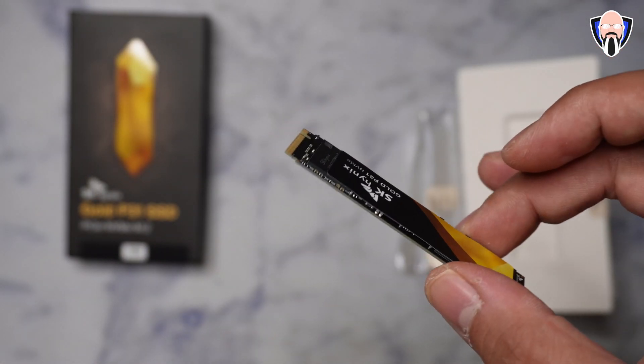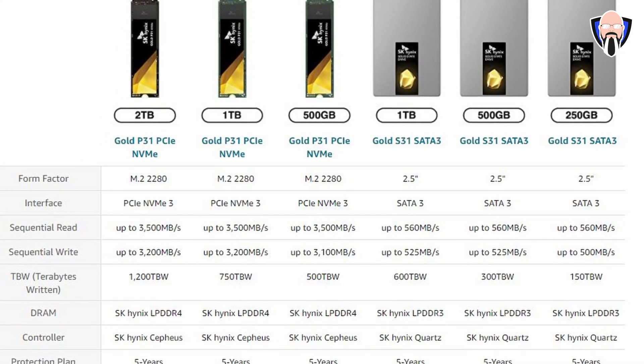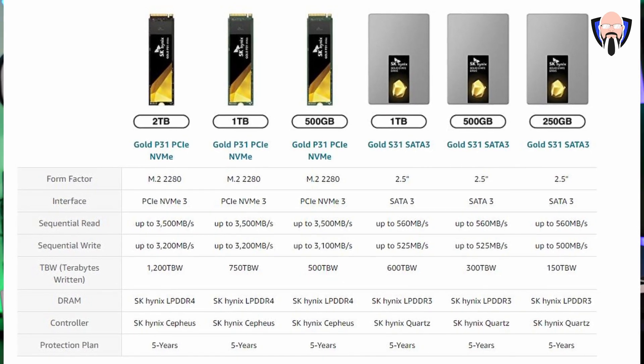When it comes down to terabytes written, the 500GB model has a lifespan of 500 terabytes written. The 1TB model is rated at 750 terabytes written. And the 2TB model goes up to 1200 terabytes written. So not only are these drives going to be fast, but they're going to last you for a very long time.